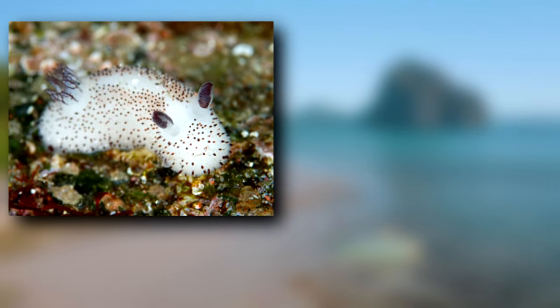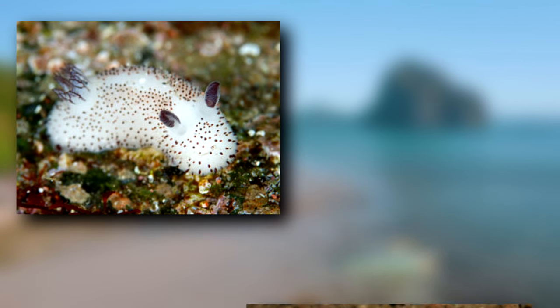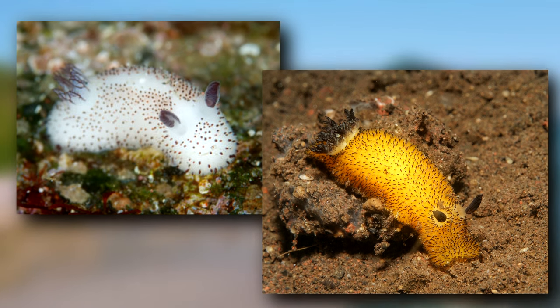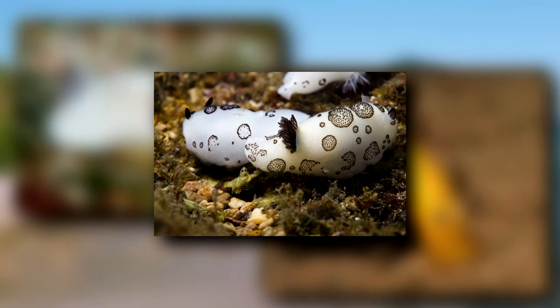Sea bunnies, most commonly known as THE sea bunny, are often depicted in their white and black coloration. But they come in yellow, too. Other sea slugs from this same genus may appear rather similar, like the aforementioned Funeral sea slug.